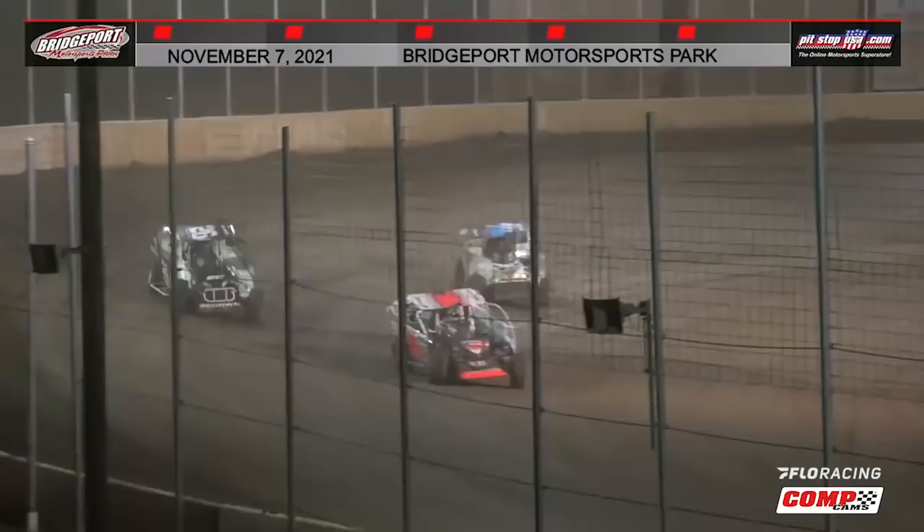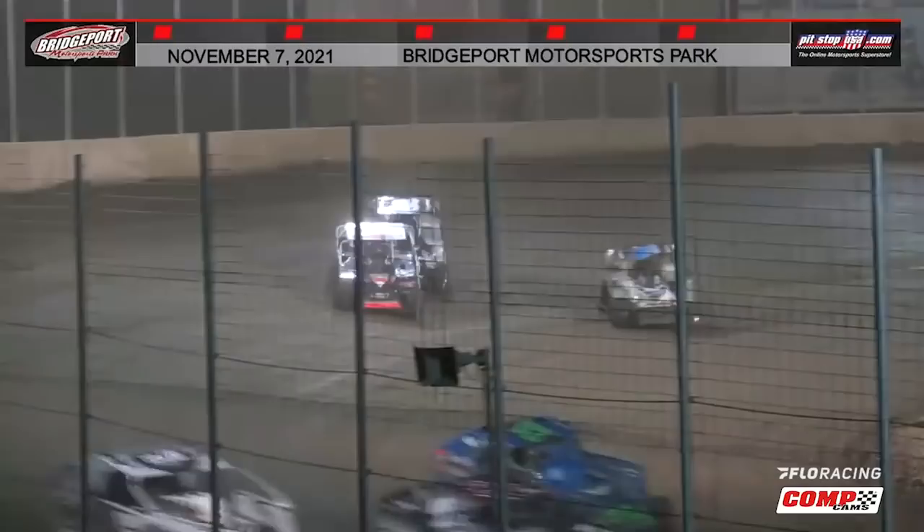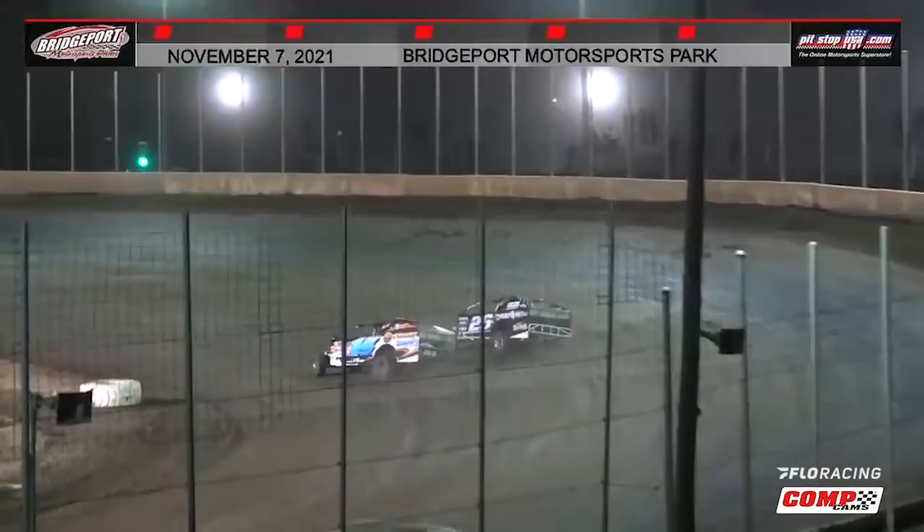Craig Vondoran has given everything he's got trying to hold off Ryan Godown, swapping the lead one, two, three, four times before Ryan Watt arrived on scene and gave it the old application of persuasion on his side of Godown and took second away. Vondoran would bounce the cushion getting Godown back into the mix, and then the two Ryans would go head to head with Ryan Godown eventually picking up his ninth Bridgeport big block win of the season before packing up and heading south for the Short Track Super Series Cajun Swing this week.